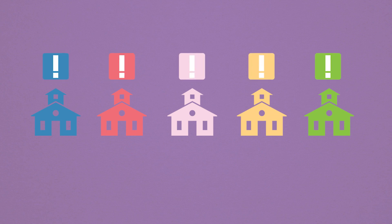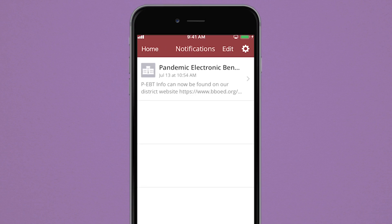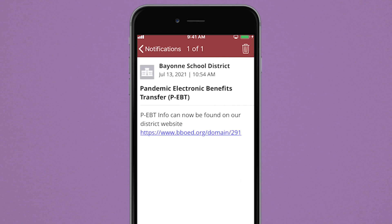School notifications come from many places and in many different forms. With the app, you can now receive all these notifications in one place. Get notified of changes, alerts, and other important messages from the schools you choose to follow.